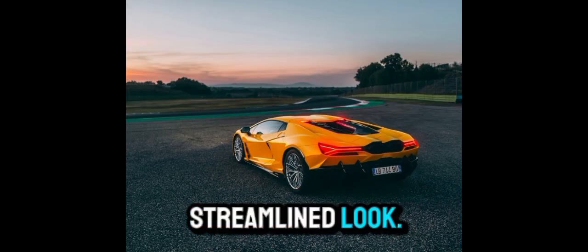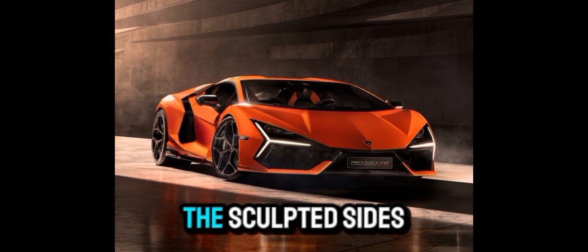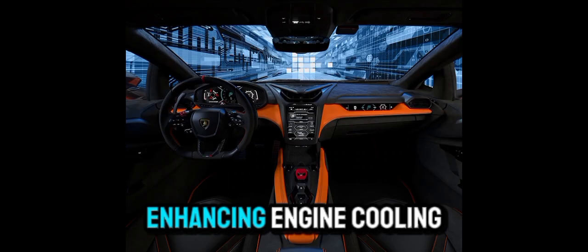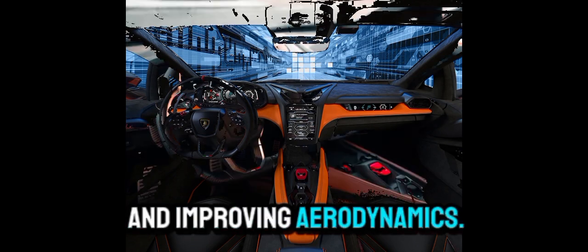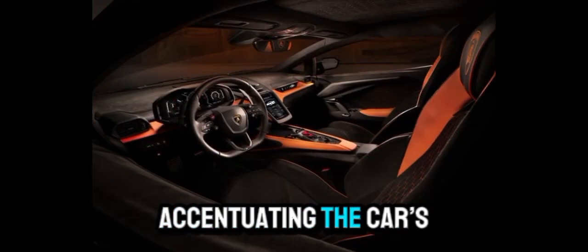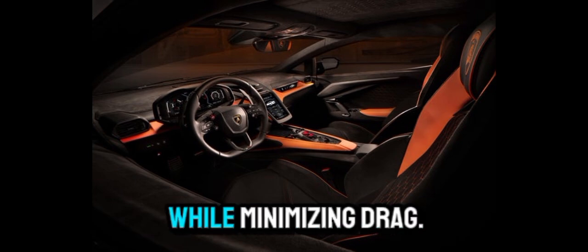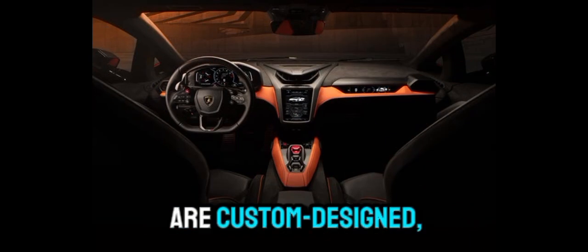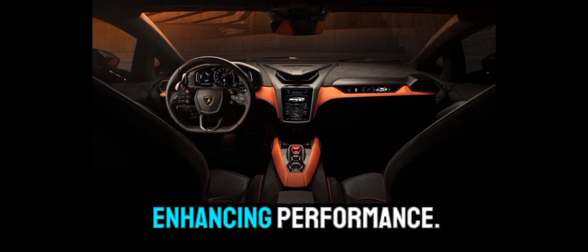Side profile. The sculpted sides feature pronounced air intakes integrated into the doors, enhancing engine cooling and improving aerodynamics. Sleek lines run along the profile, accentuating the car's length and agility while minimizing drag. Lightweight alloy wheels are custom-designed, reducing weight and enhancing performance.